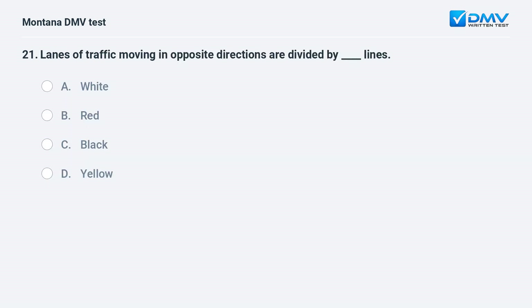Lanes of traffic moving in opposite directions are divided by what color lines? A. white. B. red. C. black. D. yellow. Answer: D. Yellow lines are used to divide traffic moving in opposite directions.